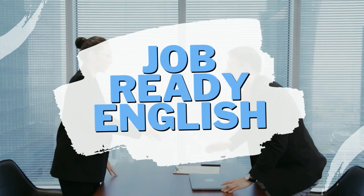Let's talk about how to pass Lloyd's video interview. It's Mike from Job Ready English here with another pass the interview video.